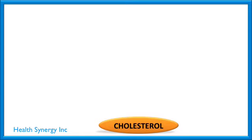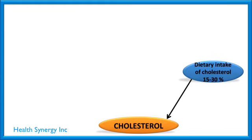Let's take a look — I find diagrams are a great way to teach. As you can see, this bubble represents cholesterol. The first question we should ask ourselves: where does cholesterol come from? What we do know, and what the science shows, is that depending on your diet, your dietary intake of cholesterol is around 15 to 30 percent of all the cholesterol in your blood.